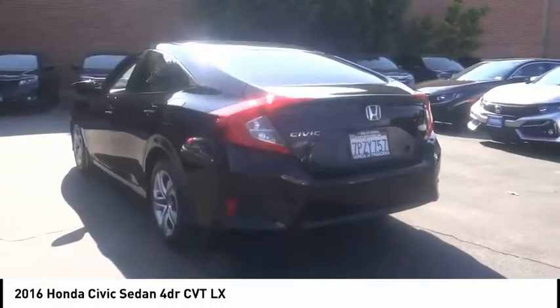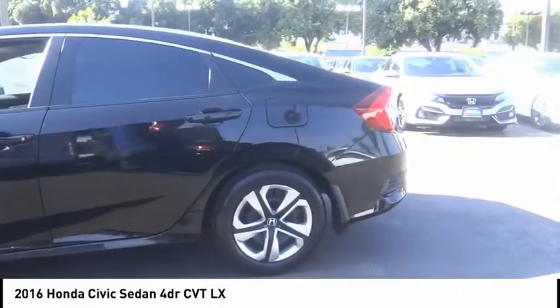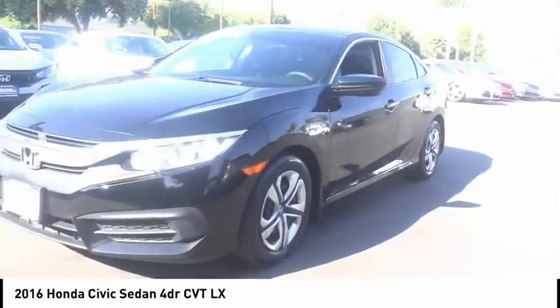Speed control, four-wheel disc brakes, rear window defroster, security system, low tire pressure warning, power windows. This beauty is sure to make you the talk of the neighborhood, so call or drop in for a test drive today.